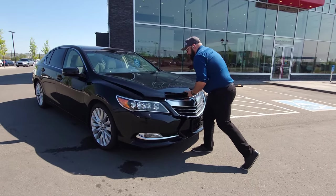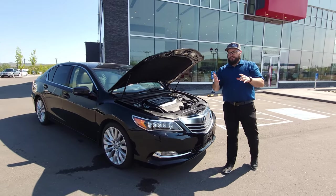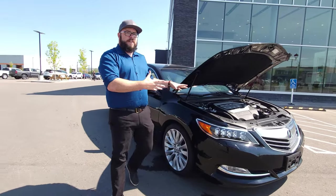We're going to jump in right away. This thing has a 3.5 liter V6, 310 horsepower. But with all that power, you're still able to get 11 liters per hundred in the city and 7 liters per hundred on the highway — so very, very fuel efficient even with all that power.